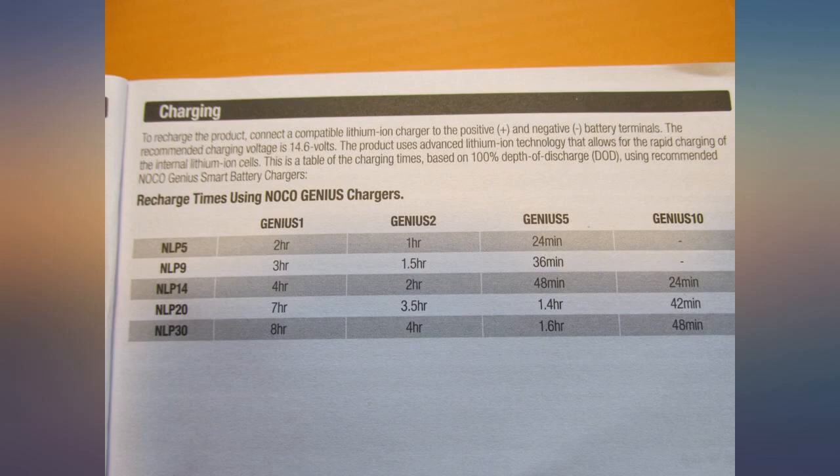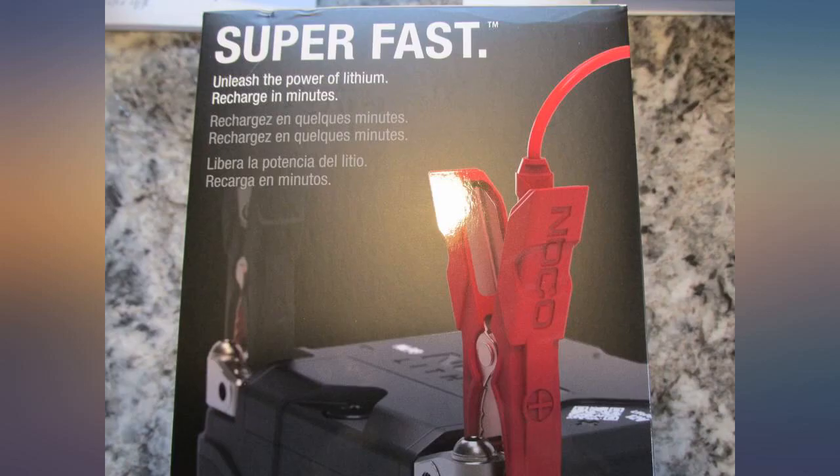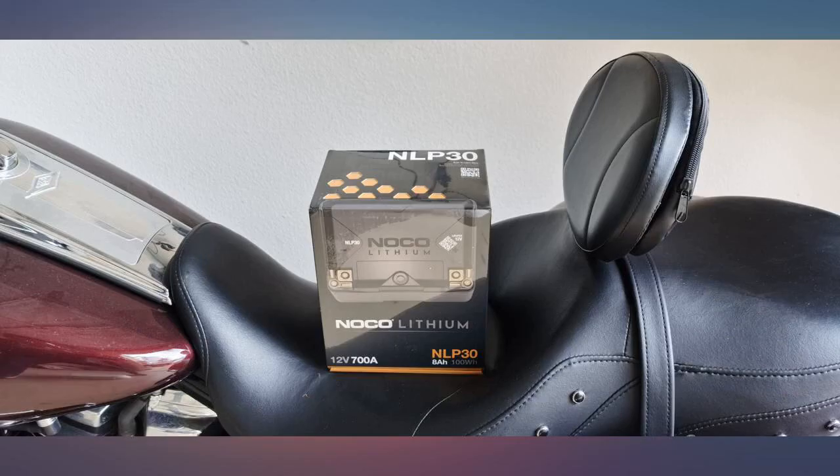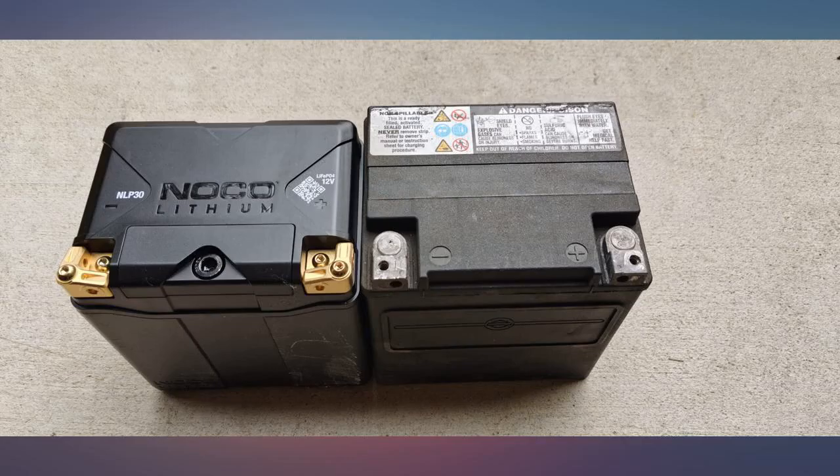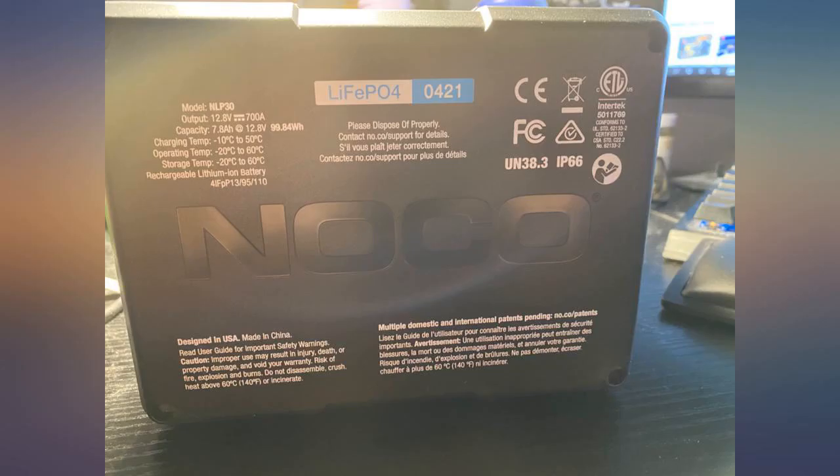Needed to replace a tired old battery on my 2003 Harley. I put a new top end on the engine and the stock starter works hard to turn it over. This battery fired it right up. Was concerned about comments as there's no CCA spec for lithium, but took a chance. We'll see how it holds up over time, but so far so good.